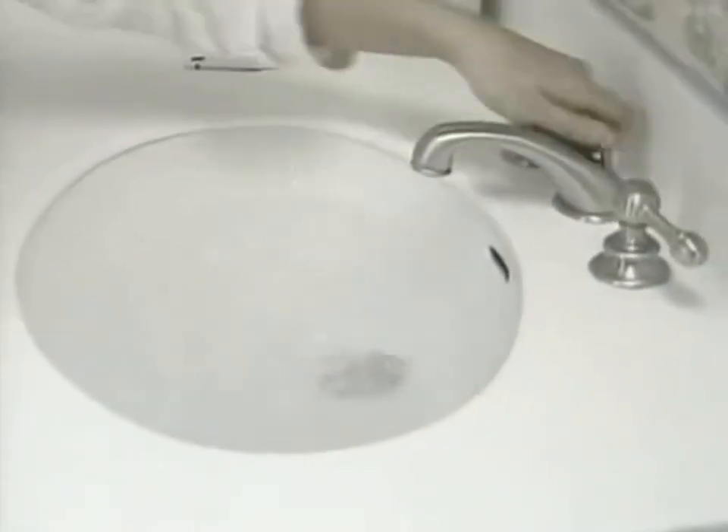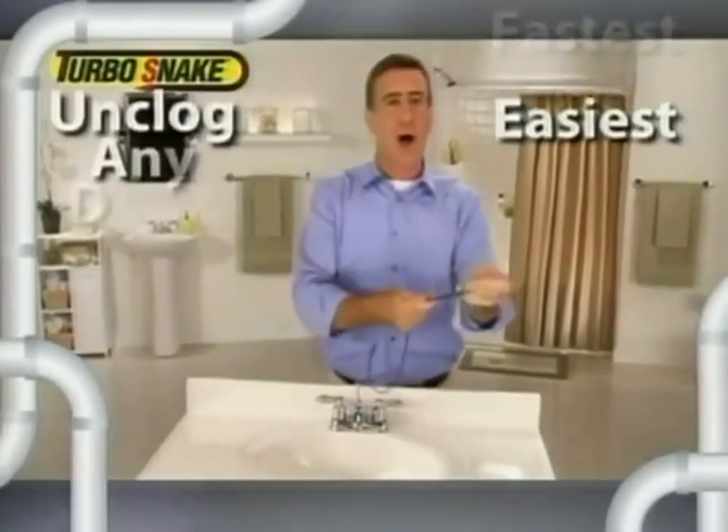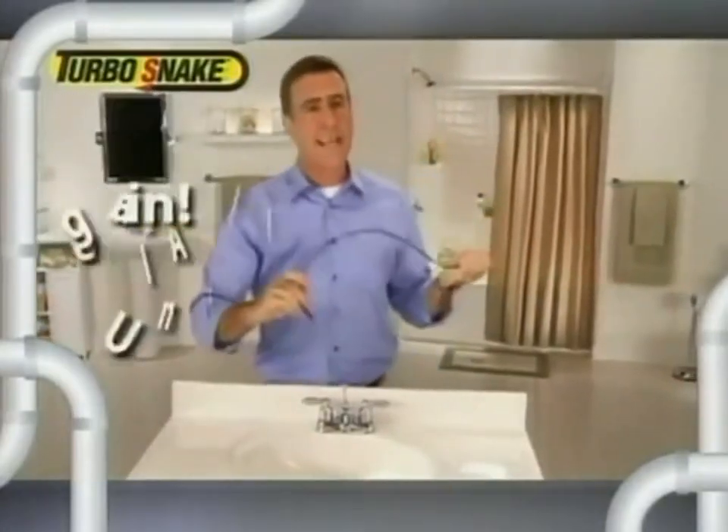Did you ever try to take a shower, but you wound up taking a bath? Do you have a sink that fills when it's supposed to empty? And who wants to wait for an expensive plumber? Hi, Anthony Sullivan here for the Turbo Snake — the fastest, easiest way to unclog any drain in your bathroom, guaranteed.